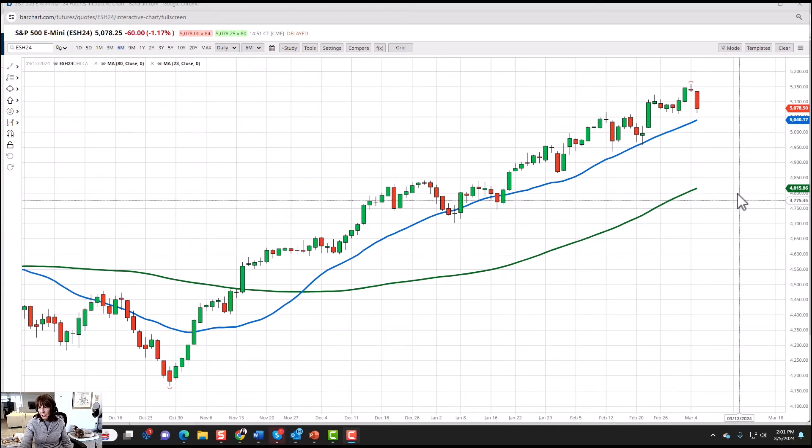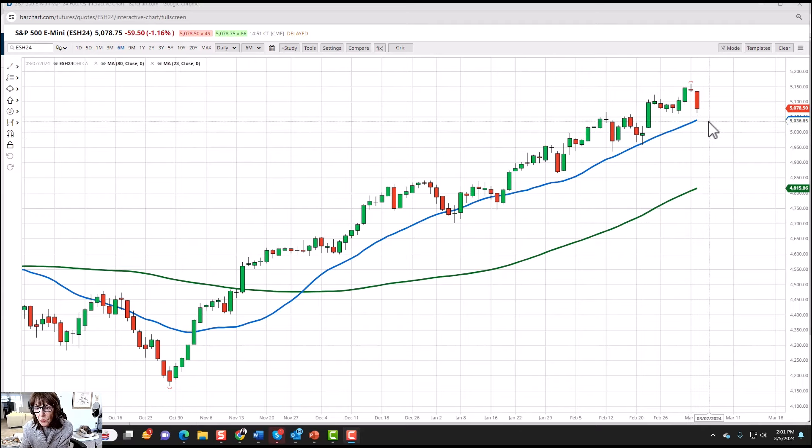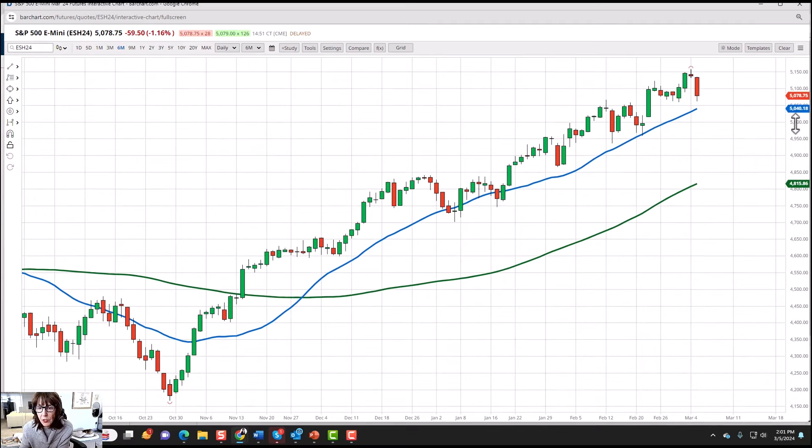I'm not saying that's going to happen — I'm just saying that even if we did half of that and went to $4,750 or $4,800, that would make a lot more sense. It would be an amazing correction, number one, and number two, it would probably be an incredible buy opportunity. So for right now, what would negate the reversal pattern? Of course, a move back over today's high. Today's high being $5,157.75. This is not a given that you get a 5 to 10% move — one should just be ready for that.